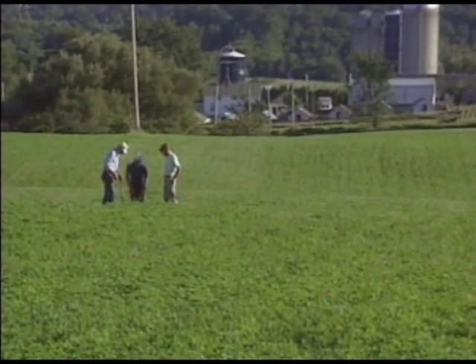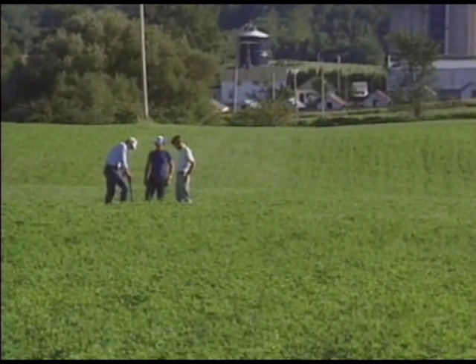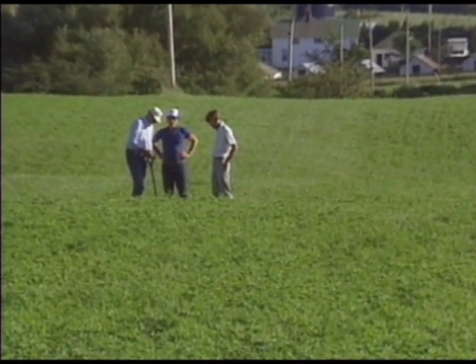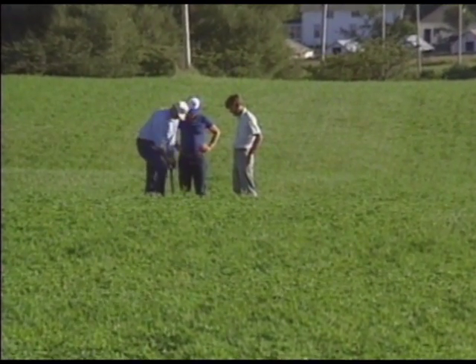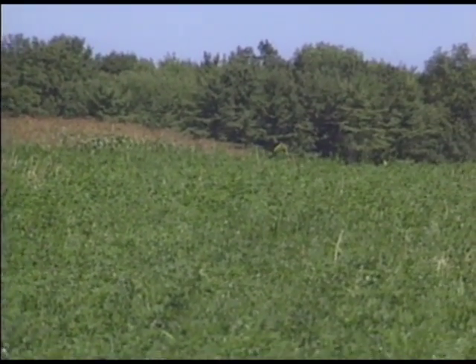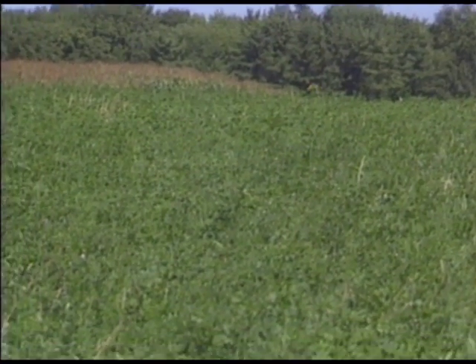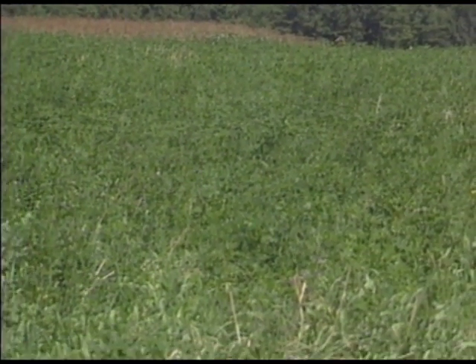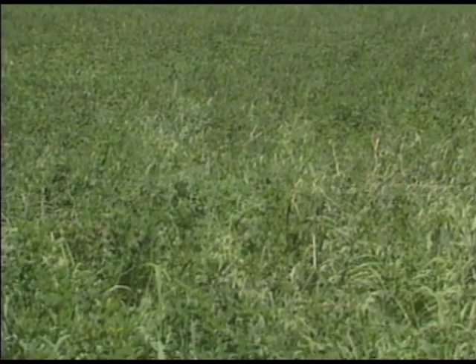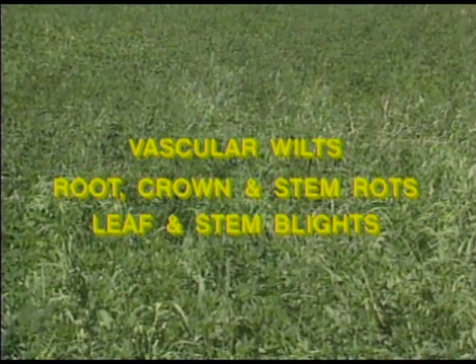Almost every alfalfa field has some form of disease. Disease development can vary from minor, resulting in slight yield reduction, to severe, resulting in plant death and a shortening of productive stand life. There are three major groups of diseases which affect alfalfa: vascular wilts, root crown and stem rots, and leaf and stem blights.